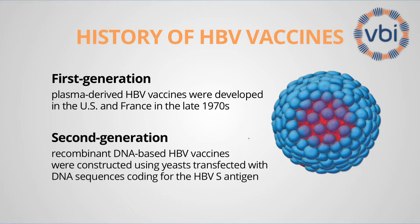In the beginning of the 1980s, attempts were made to use recombinant DNA technology to replace the plasma-derived vaccines. This resulted in transfection of baker's yeast with the genes of the hepatitis B virus that code for the envelope protein. The genes responsible for producing the envelope protein were introduced into yeast, and the yeast produces the surface antigen, which was used for the second-generation hepatitis B vaccine.